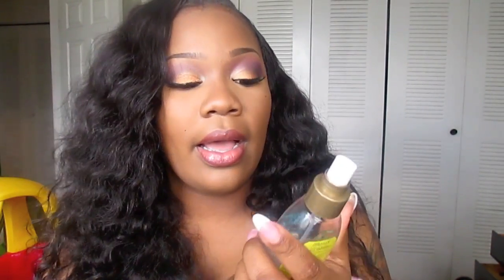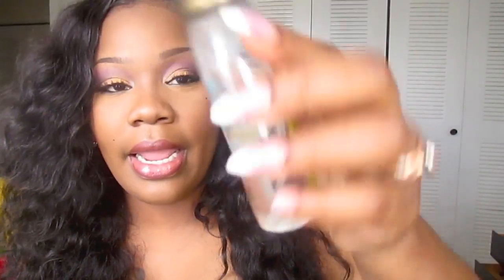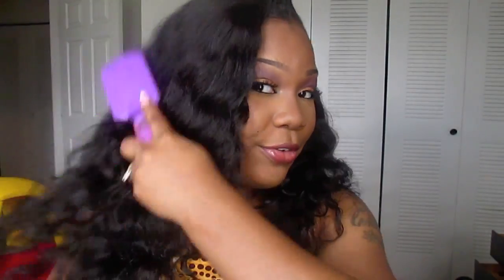...this lemon highlight lightweight shine spray. All I do is spray it on my hair with some water and just brush through it. The hair is still beautiful, as you can see. It's been two months and it's ready to come out, but I just love this hair so much.